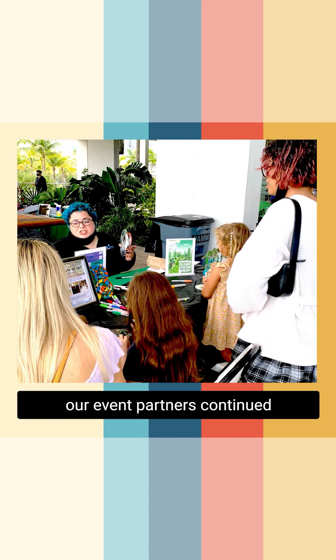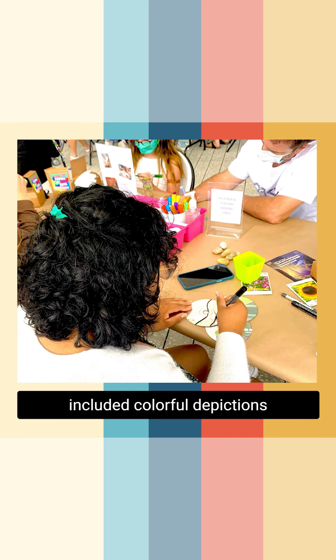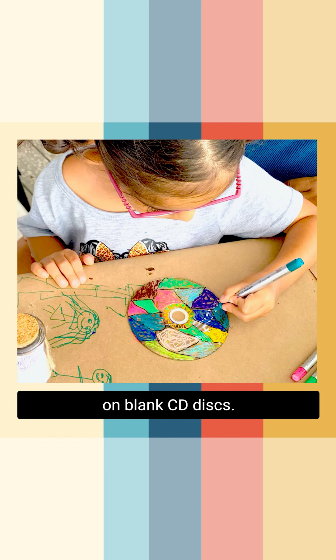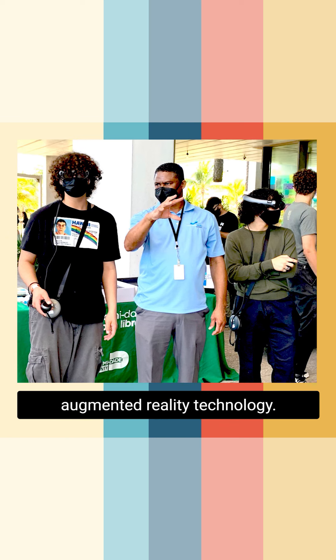While back on the terrace, our event partners continued delighting attendees with various art and craft projects that included colorful depictions on blank CD discs. Other attendees got the chance to demo the latest in augmented reality technology.